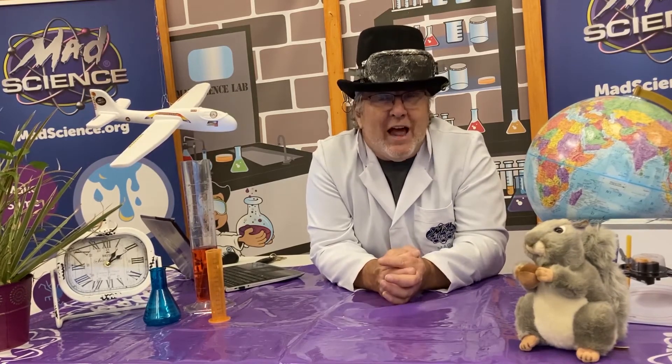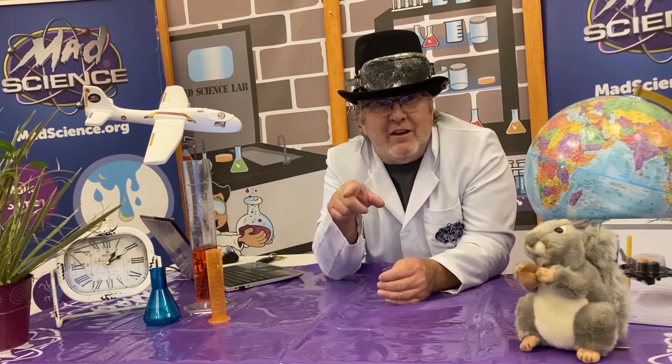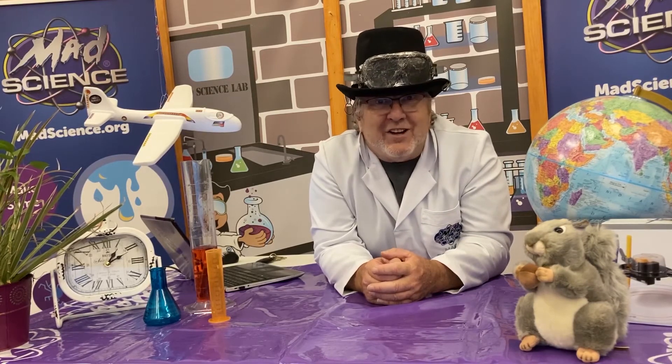We'll be offering in-person and virtual classes for students from K to first grade and also from second to fifth grade. We've even got a special program just for middle school. Here are some samples of the classes that we're offering right now. Make sure you watch to the end to find out how we can bring Mad Science directly to you.